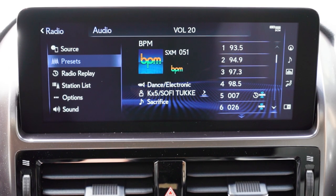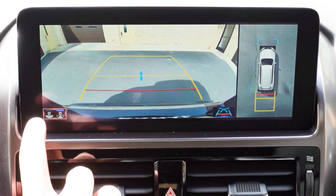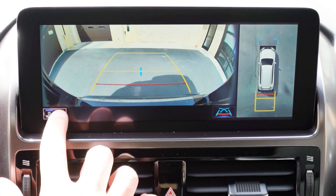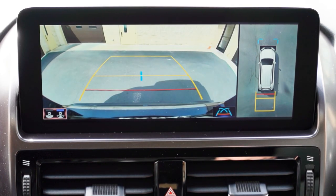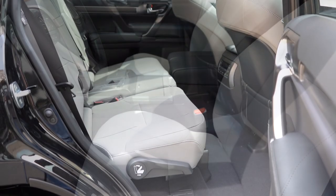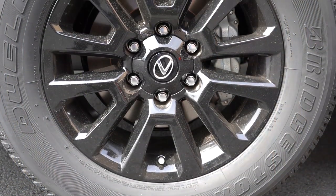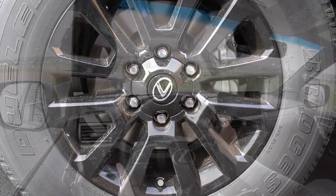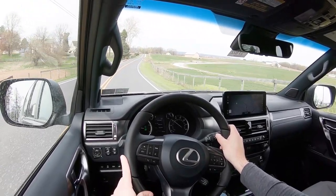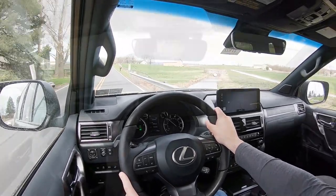When you put the GX in reverse, a rear-view camera is standard across the board, along with a panoramic view monitor giving you a bird's-eye view. For safety, standard features include front, side, and side-curtain airbags, driver and passenger knee airbags, LATCH for child car seats, rear child door locks, tire pressure monitoring, a pre-collision system with pedestrian detection, lane departure alert, dynamic radar cruise control, blind spot monitoring with rear cross-traffic alert, and intuitive parking assist.